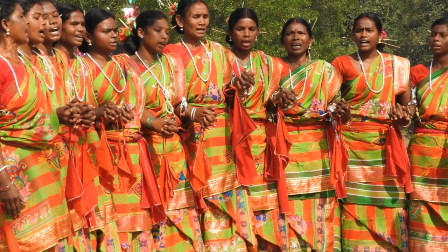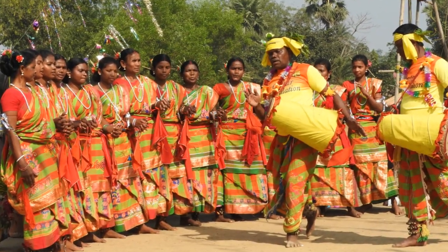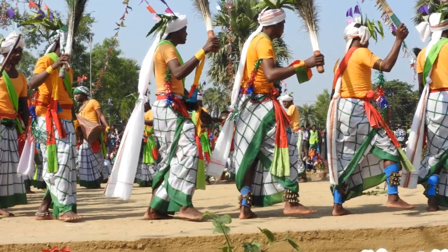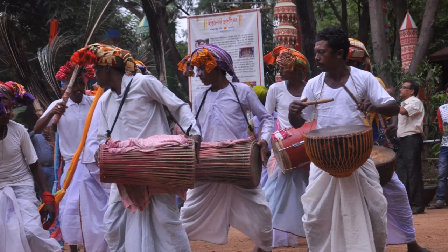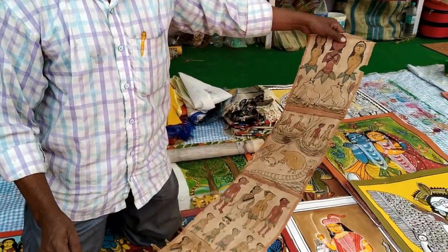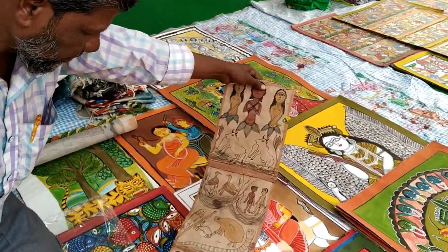Meet the beautiful tribal people of India — they are called the Santals. They live a life of song, music, and tradition amidst nature. For them, their art is not a part of their life, but living itself. Here we will learn about a form of painting that they practice, one that invokes the attention of anthropologists and art historians.